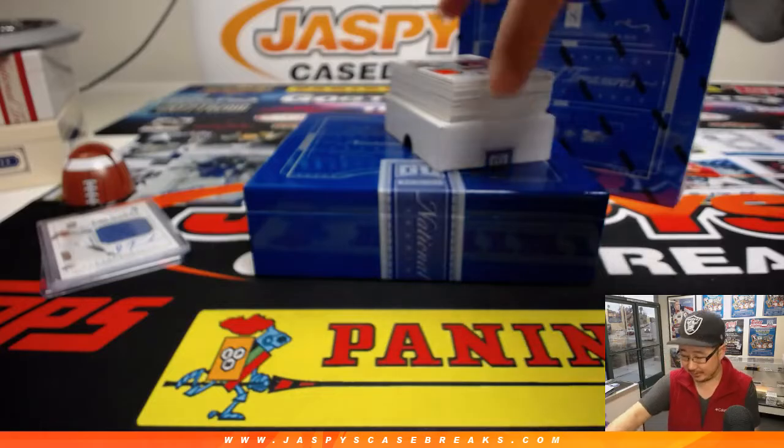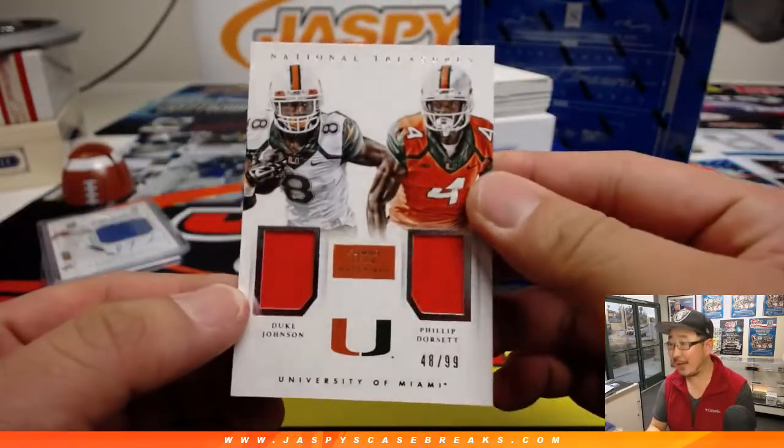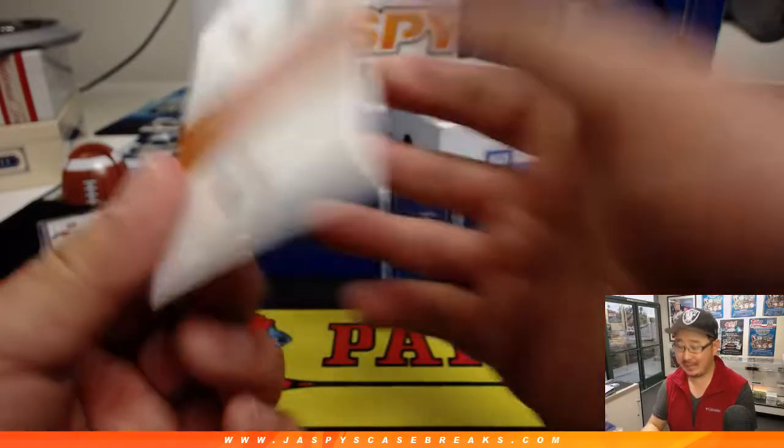It happens, ladies and gentlemen, it happens. Maybe he was just watching TV as he was doing it. 48 out of 99 — Duke Johnson, Philip Dorsett, left and right.